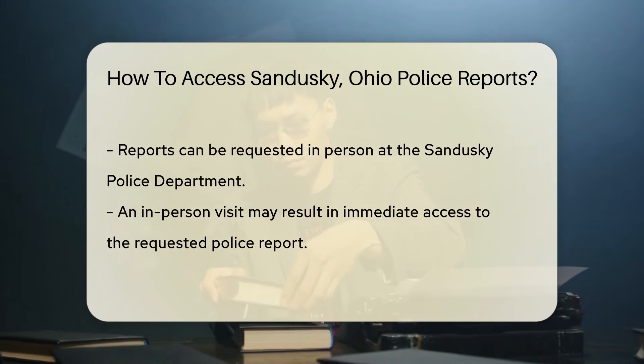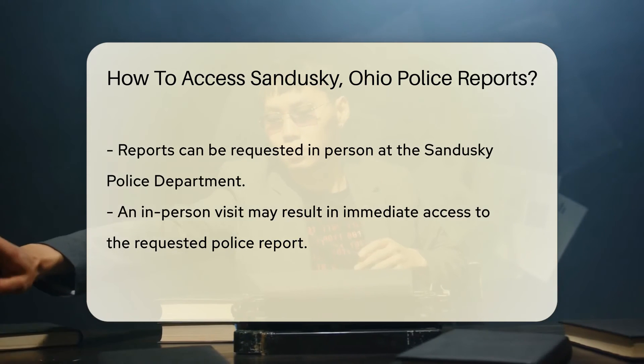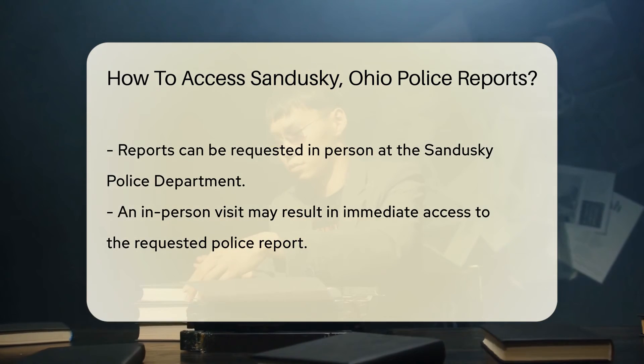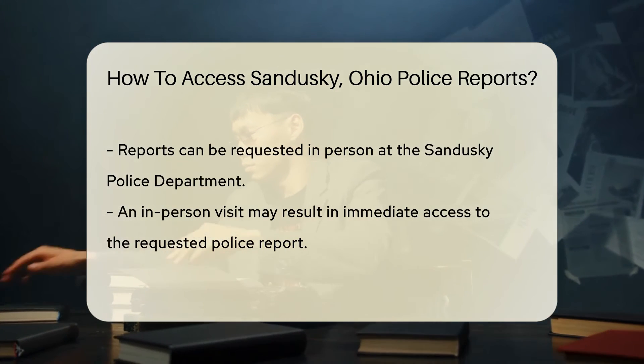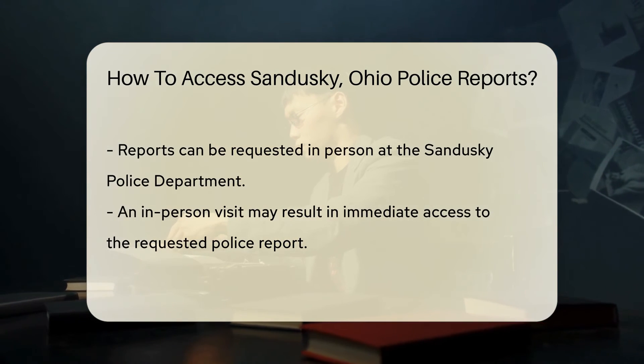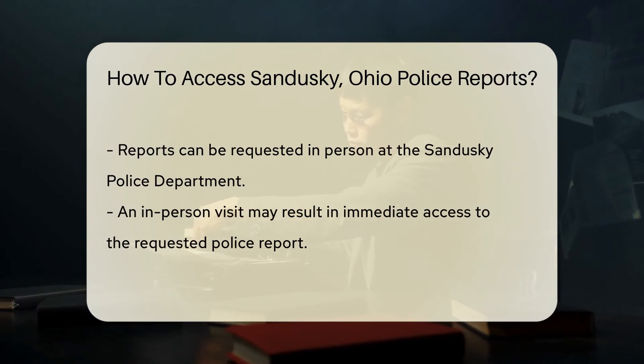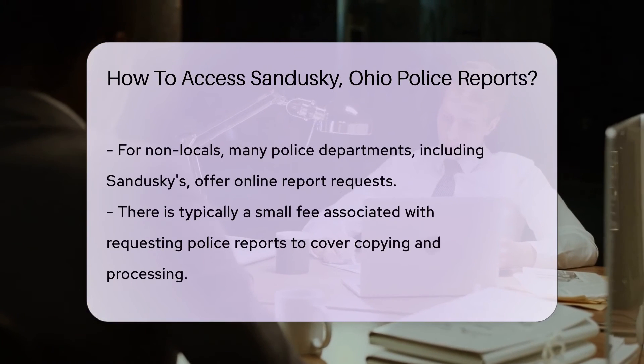The primary source for these reports is the Sandusky Police Department itself. They have a records division that handles such requests. You can reach out to them in person or sometimes even online. If you're local, a visit could be the quickest way to get your hands on a report. Just pop into the station, fill out a request form, and voila.